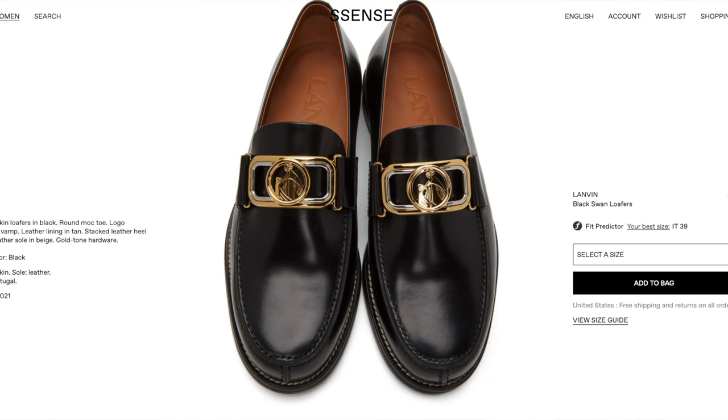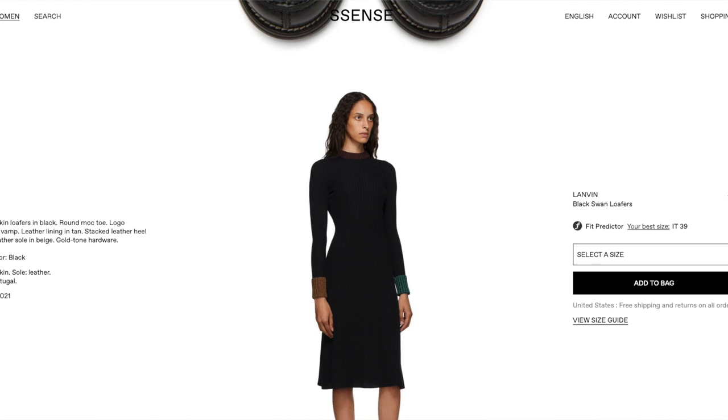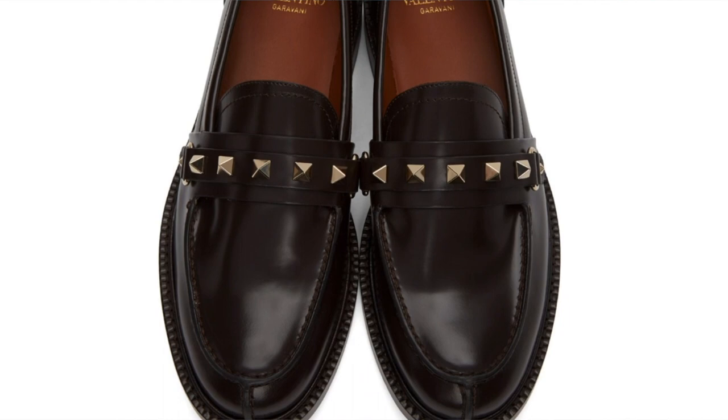Next we have Lanvin. This loafer is actually quite chic — the logo is really chic with silver and gold in it. It's kind of an inconspicuous logo; it doesn't scream Lanvin or anything in particular. It's a cool shoe if you want to be less logo-heavy. It's not that chunky either, and if you want something more ladylike and sleek, this Lanvin loafer is really cute.